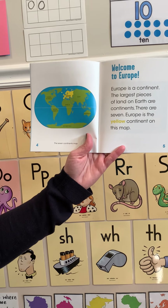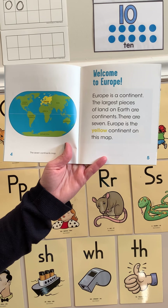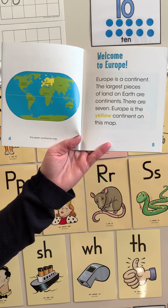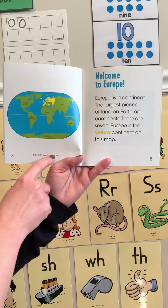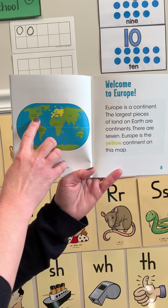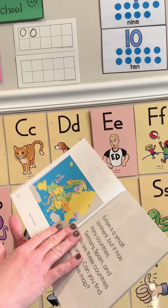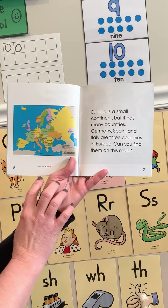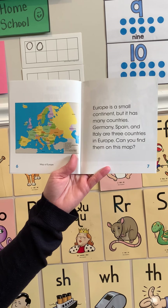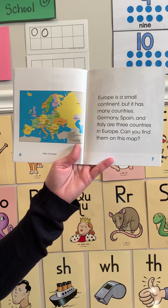Welcome to Europe. Europe is a continent. The largest pieces of land on earth are continents — there are seven. Europe is the yellow continent on this map. Here's the seven continents map, and remember we're talking about Europe while we live all the way over here in North America — I notice that's very far away. This is a map of Europe. Europe is a small continent, but it has many countries. Germany, Spain, and Italy are three countries in Europe.